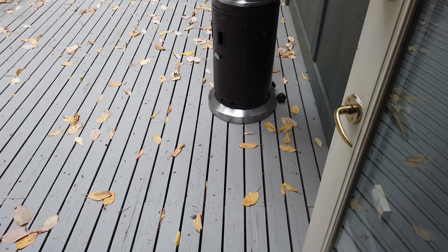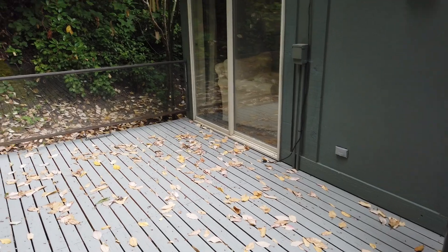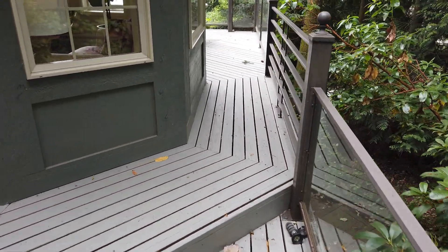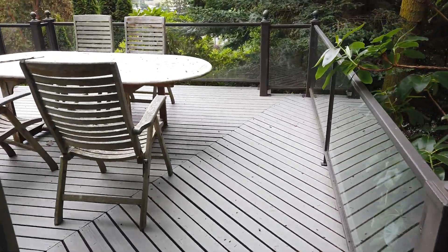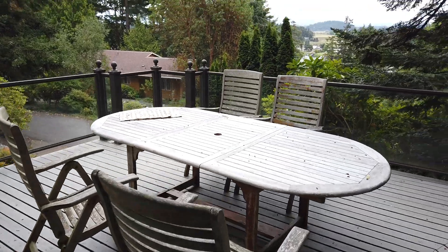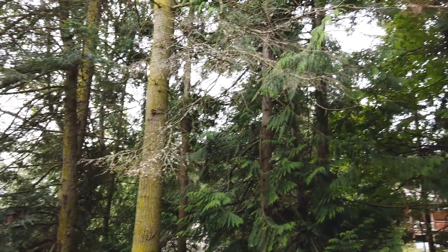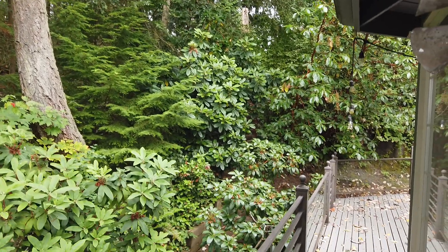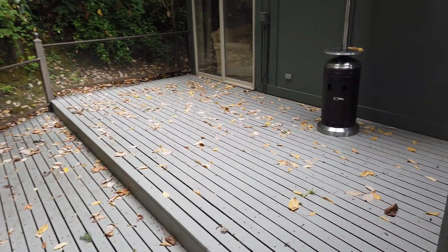Got a deck back here in the back. This door goes to the master bedroom. And then got a walkway around to the front. Just trees around it. I'm going to head back in.